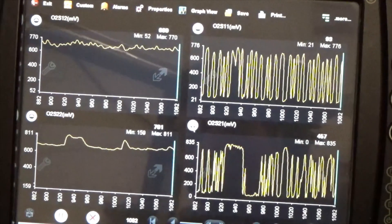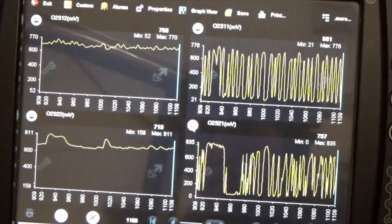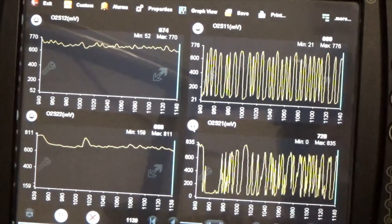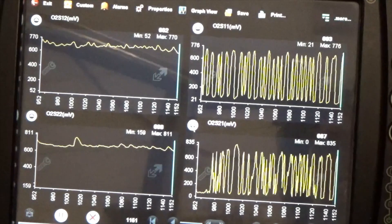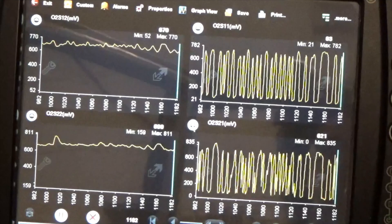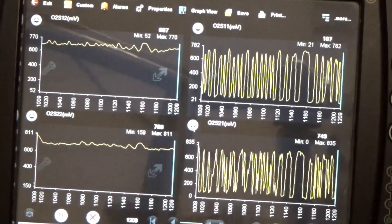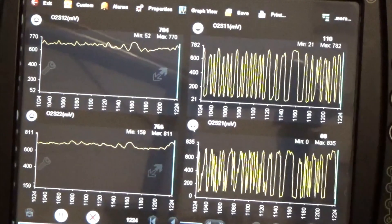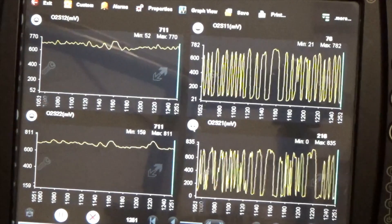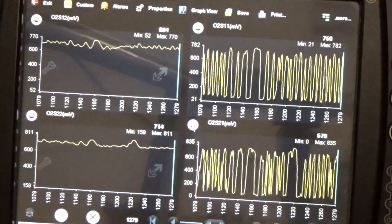No se ve el balcón ese que hizo ahí. Ahora lo hizo pero no muy grande. Esta es la manga del patio — no se ve el balcón. Ahora lo hizo otra vez. Miren.